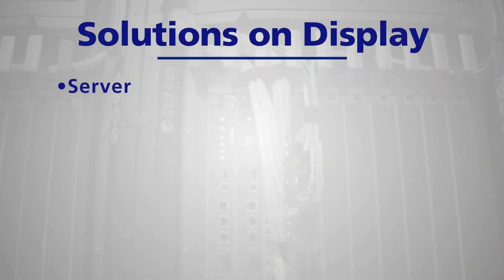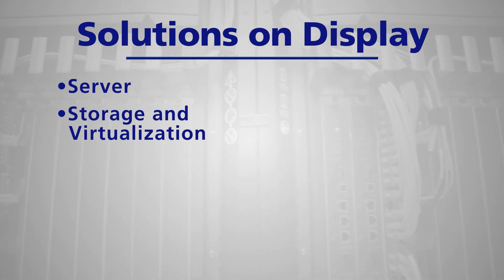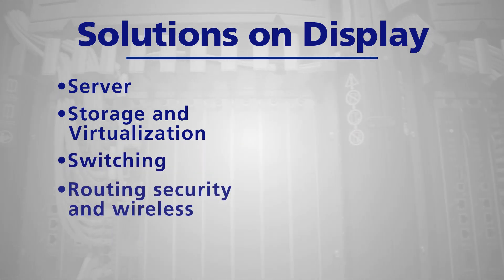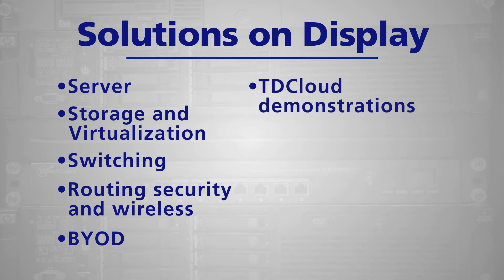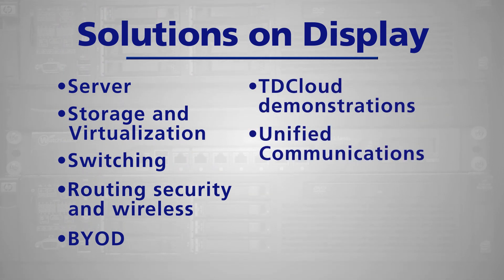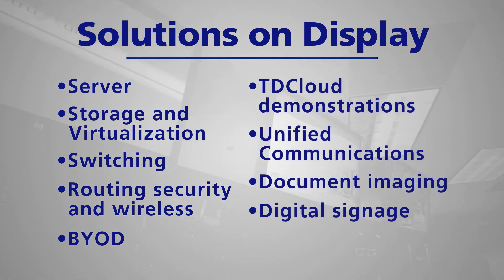Solutions on display include server, storage and virtualization, switching, routing, security and wireless, BYOD, TD cloud demonstrations, unified communications, document imaging, and digital signage.